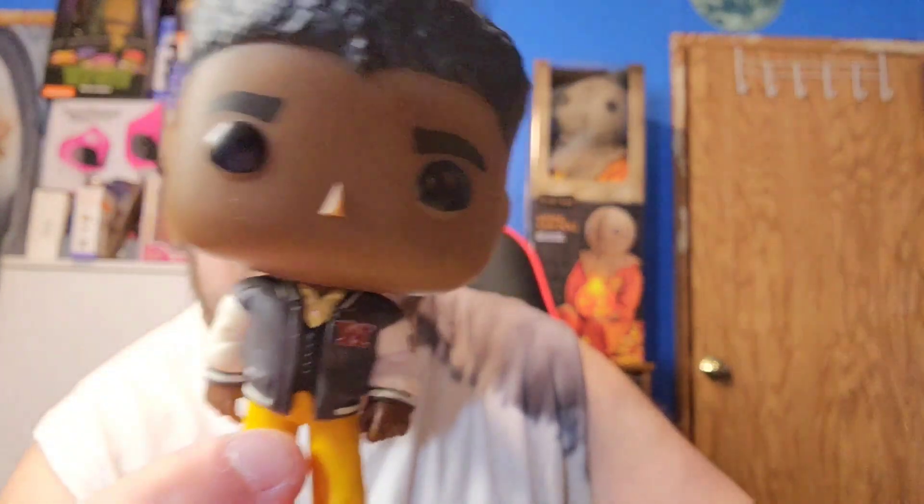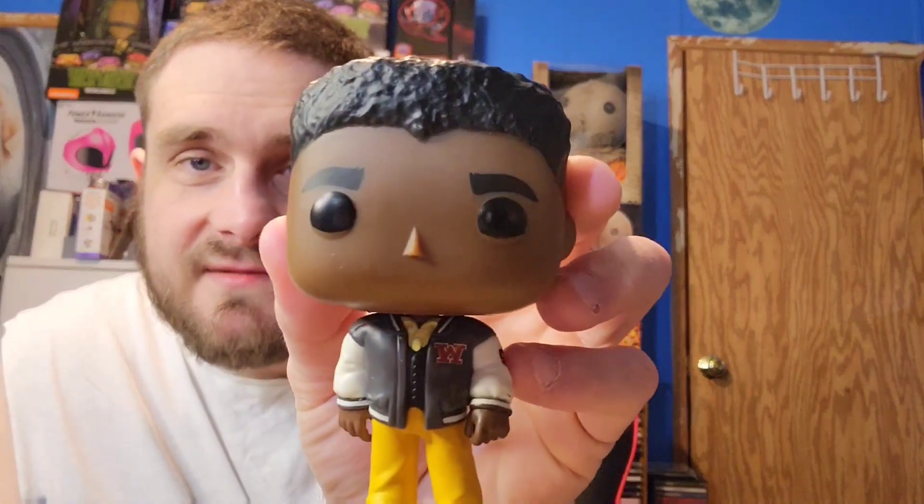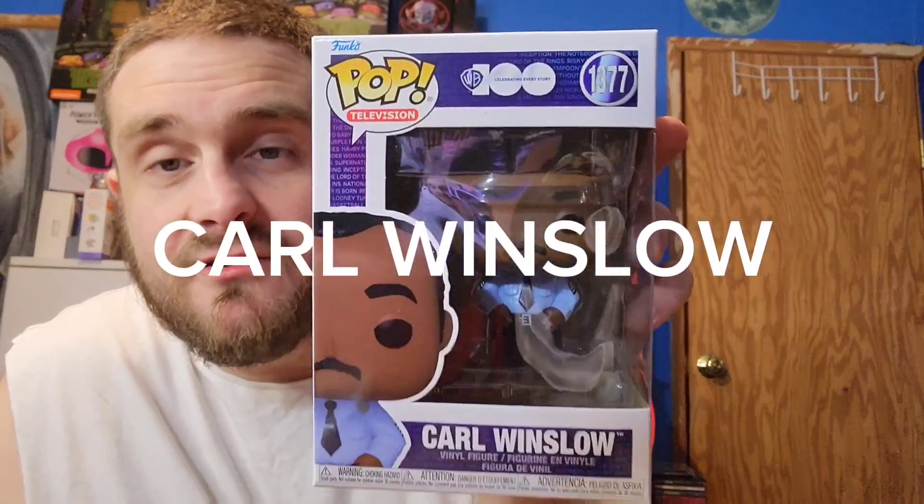Here's Eddie Winslow up close and personal. You can see the 'W' — maybe a Winslow basketball team — with the number 58. This looks pretty cool, I do like this a lot. His head's not as heavy so he's very lightheaded, and he does stand pretty good.